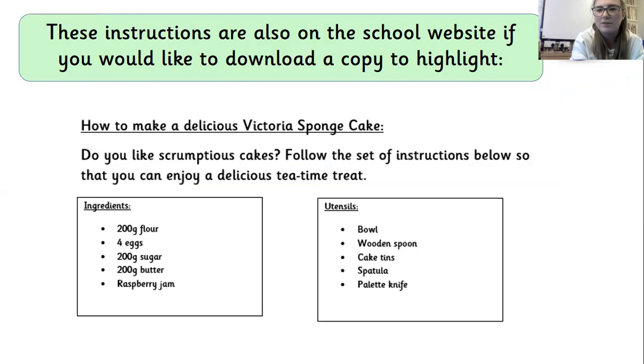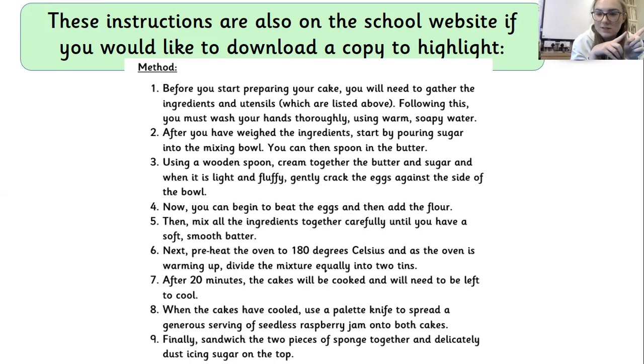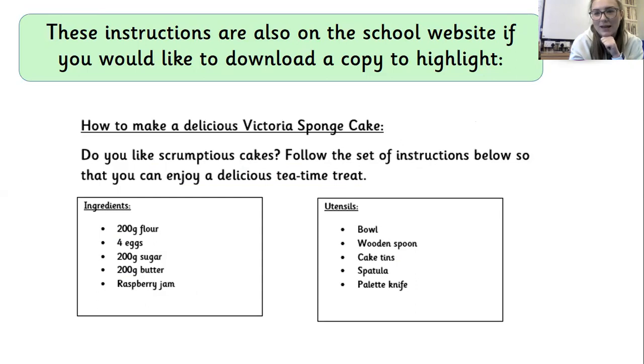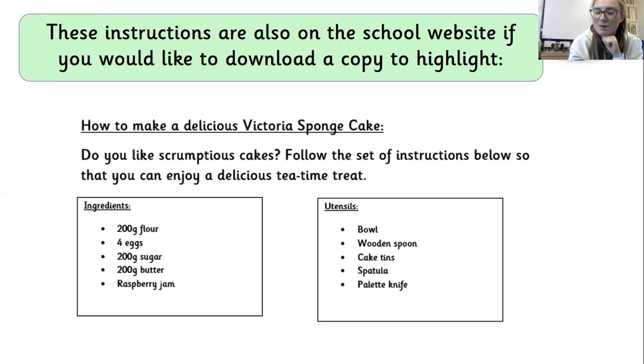Once you've written down things that you're looking for, here's where we actually find the instructions. I've split them over two pages, but I have put a copy onto the school website as well, so you can always find it there too if you want it on one big page. This is the top of the instructions — it's got the title, the introduction and the 'what you will need' list. And on my next slide I've got the long method. You're going to need to pause me on both screens and see if you can find those things. It would probably be more helpful if you could download the copy so you can print it out, but if not, see if you can find those things for me.